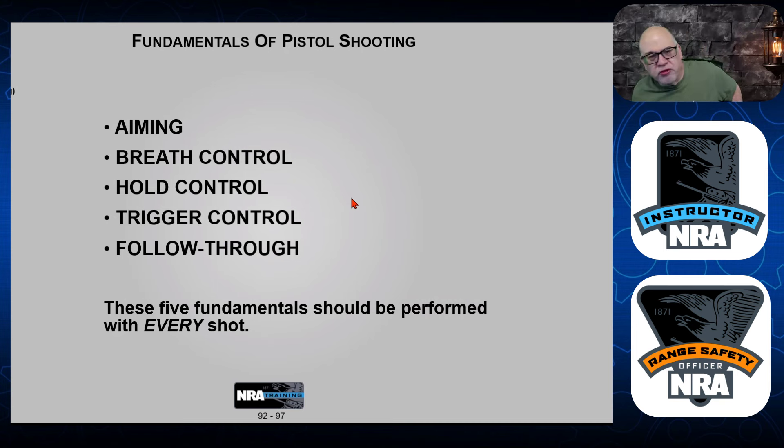Think about shooting — this is stressful for many people. One of the most important aspects of the fundamentals of shooting is breath control. You have to understand how to breathe, what we call hold control right before you press the trigger, trigger control, and then there's follow through. These five fundamentals should be performed with every shot. That's the beautiful thing about a simulator — you get to focus on each one of these things and put a lot of simulations downrange rather than wasting ammo at a range.